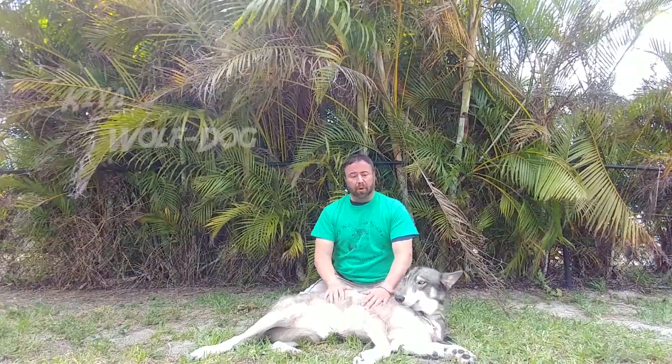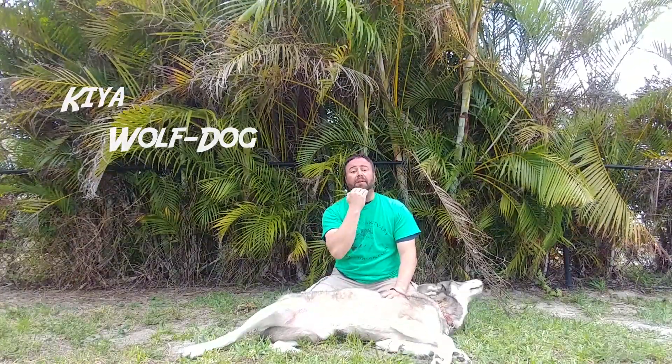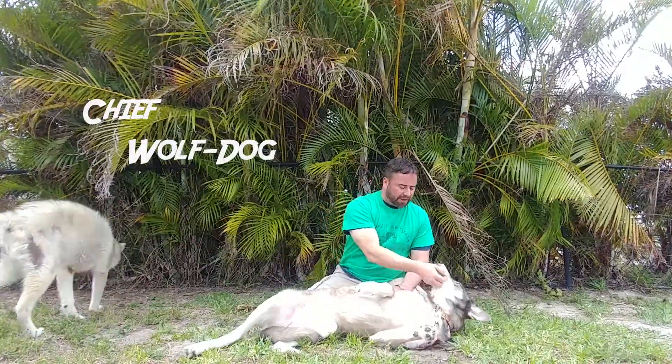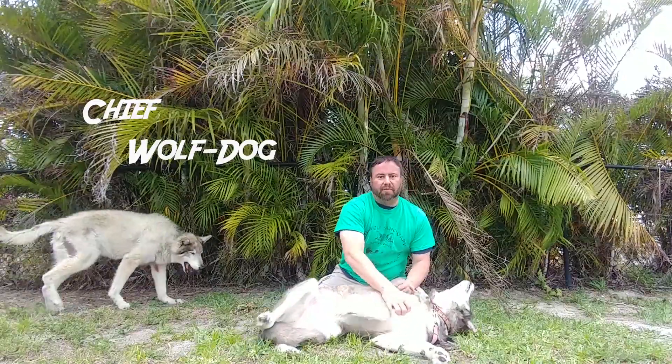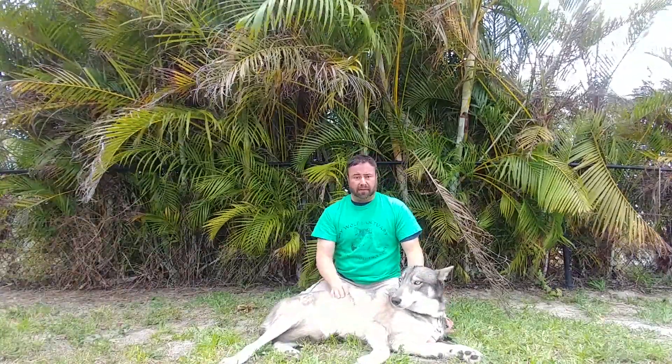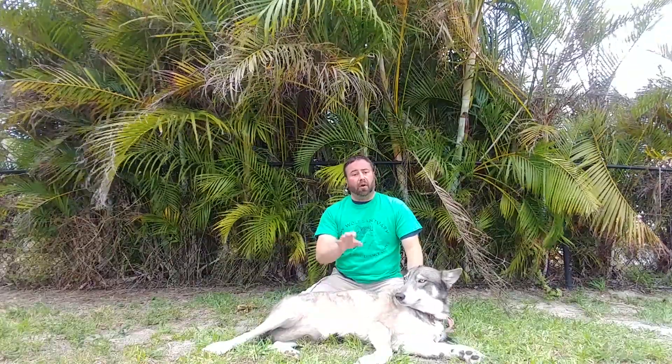To recap: we always want to approach an animal slowly, then get as low as possible and offer a hand out, palm up, keep it lower than their chin, and allow them to approach us. If possible, reach your hand up, make that first contact on their chin, then scratch their belly and whatever they're comfortable with. Always pay attention to what the animal is telling you with their body language, as well as what the owner might be telling you — they know their animal best. Always make sure you have permission from the owner before you approach an animal that belongs to somebody else.